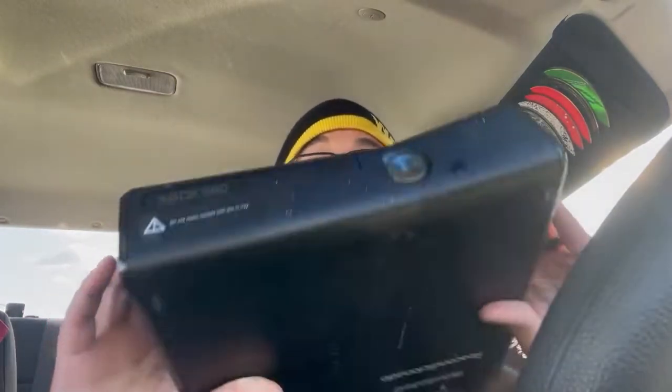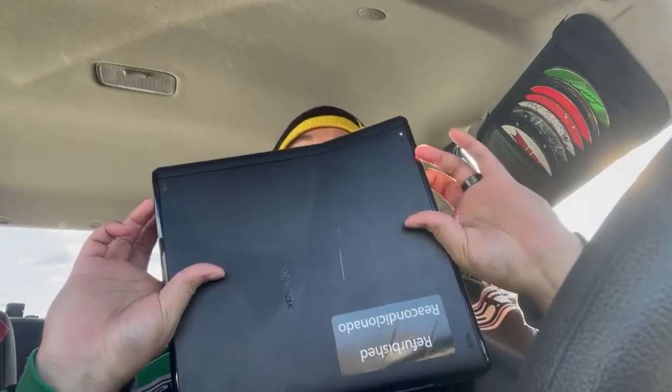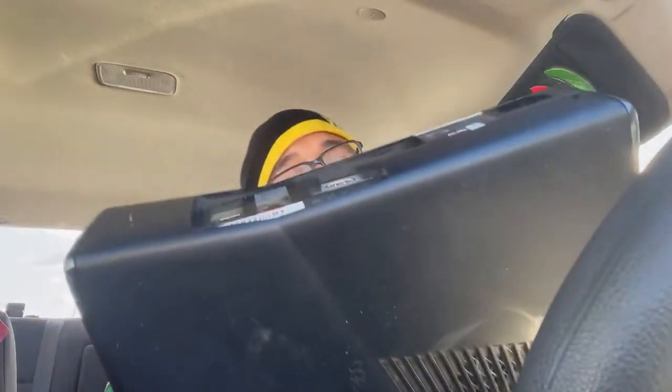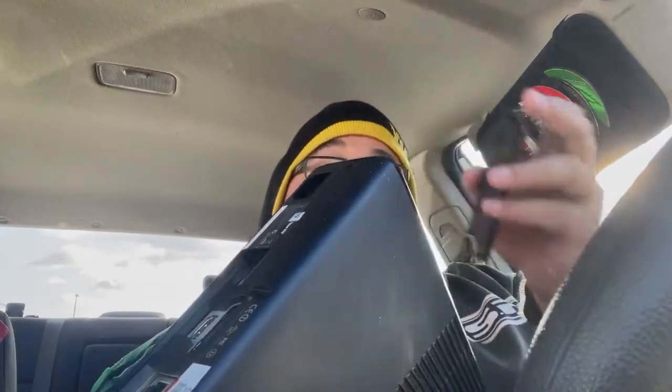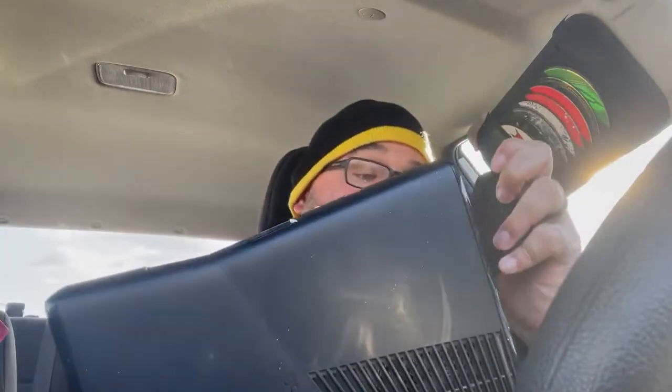First up, we have an Xbox 360 S console. I'm going to assume it's not going to work because it does have the refurb sticker on it, but I'll test it and we'll see. It had the 250 gigabyte hard drive, which most of these are missing. The hard drive I can sell for at least $20, usually $25 shipped.